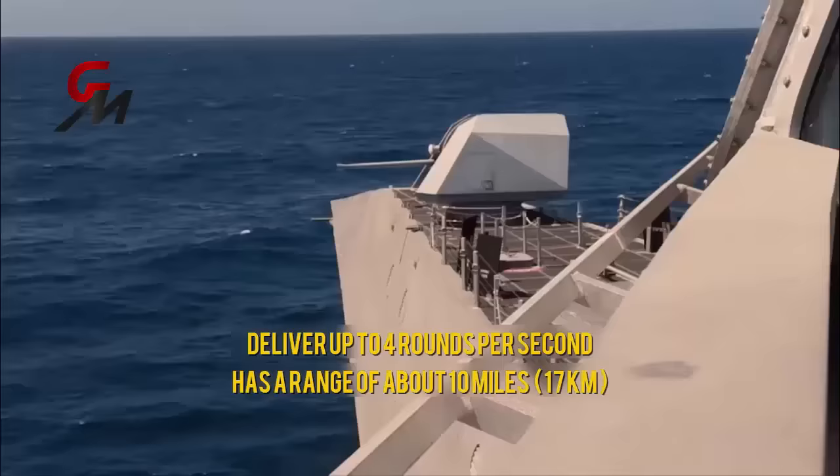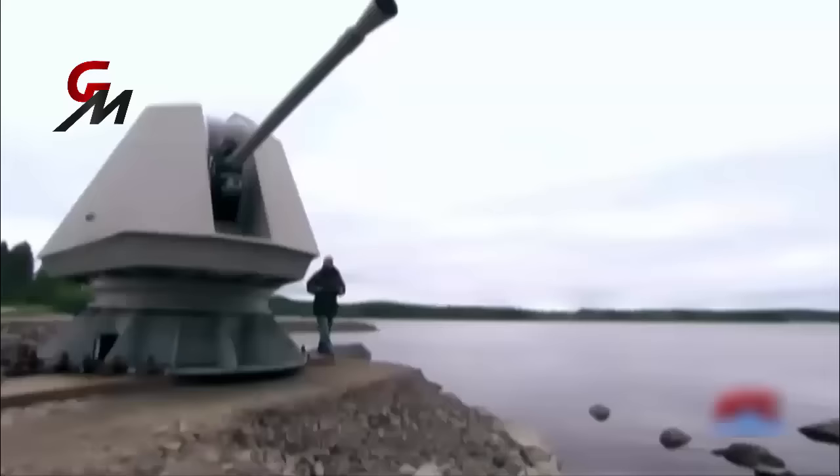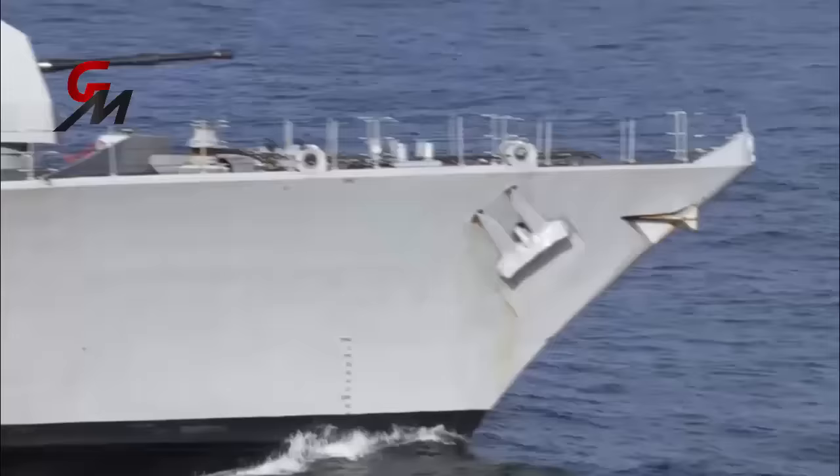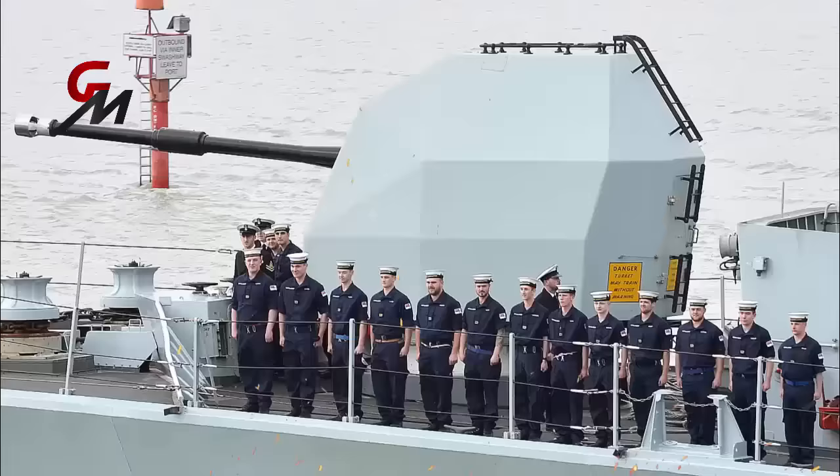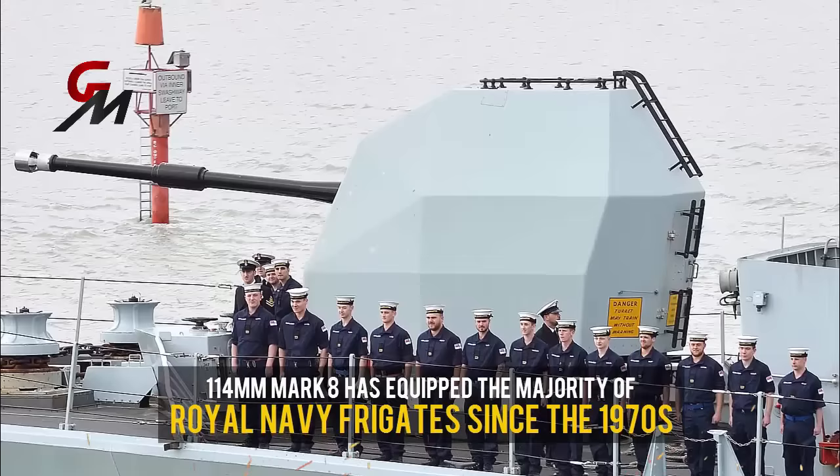It can deliver up to four rounds per second and has a range of about 10 miles or 17 kilometers. The whole system, including 1,000 rounds, weighs around 14 tons. This is a very different weapon to the much heavier 114mm Mark VIII that delivers a single round every two seconds and has equipped the majority of Royal Navy frigates since the 1970s.